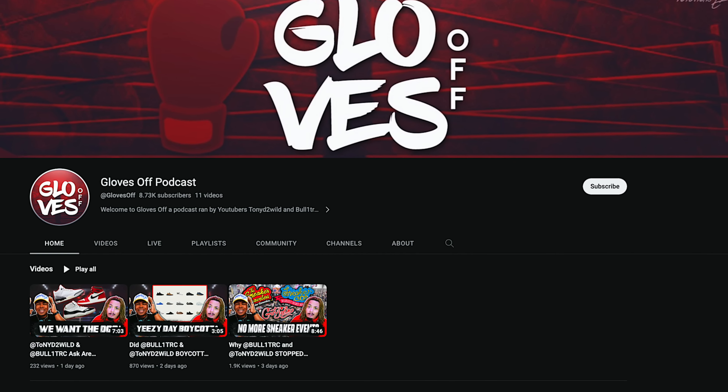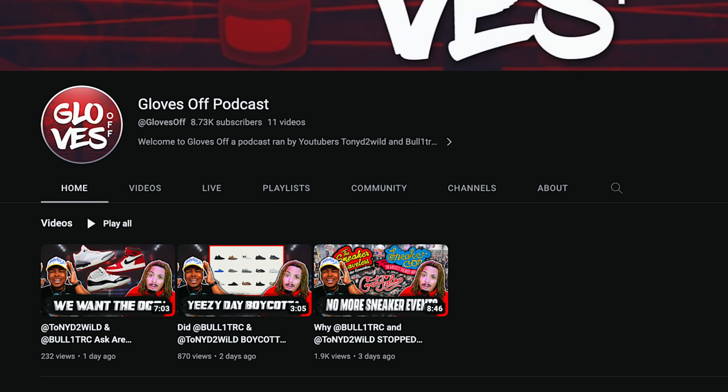Me and Bullet RC just dropped our first episode of Gloves Off — the link is down below in the description. Go and subscribe to that channel. Stay tuned, we're going to be going live later this week, more than likely Thursday or maybe even before. Make sure to check the link down below and subscribe to the Gloves Off podcast with me and Bullet RC.